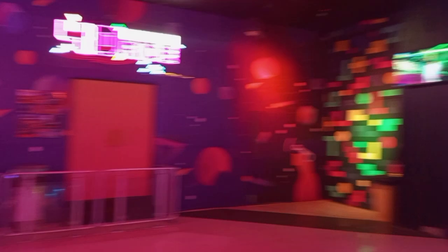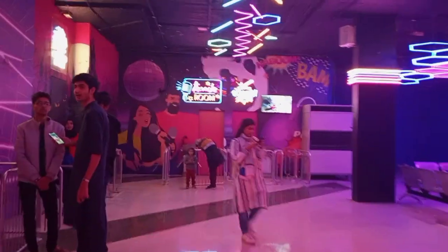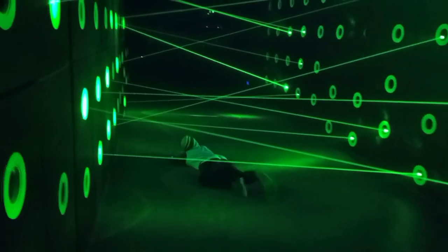There was a laser maze room — it was like a James Bond 007 experience. You can go in and enjoy it. It was a long activity and very fun.